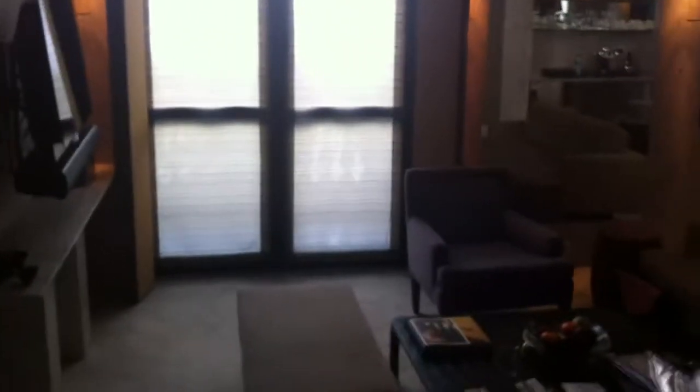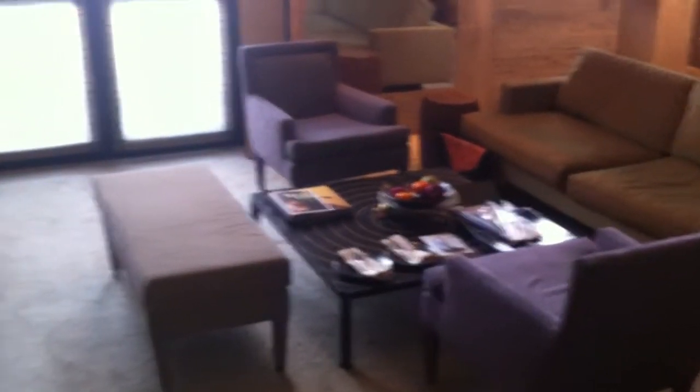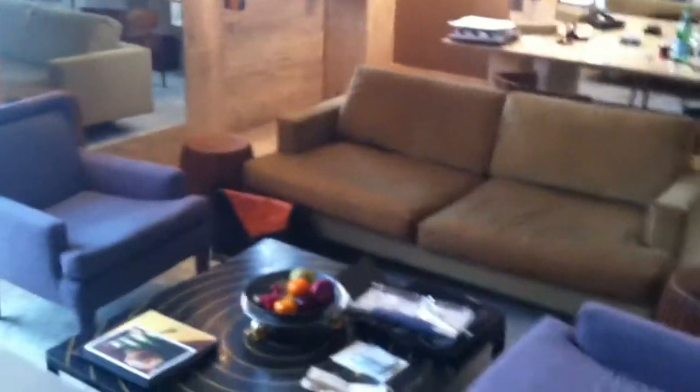This is the Park Hyatt Milano Hotel, where I'm staying during the Milano Salone del Mobile, which is the furniture fair. I booked this room a little bit late and had to get a suite because all of the rooms in the city were booked. The Park Hyatt is a very high-end luxury hotel.